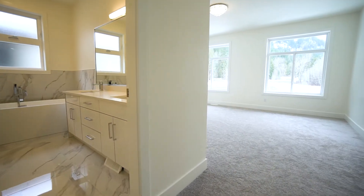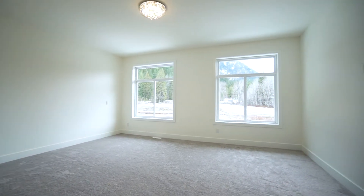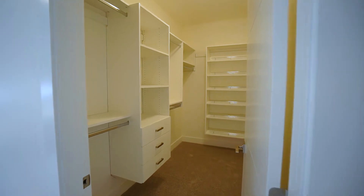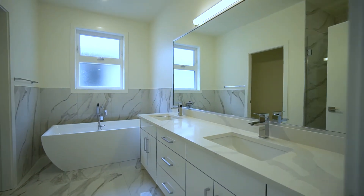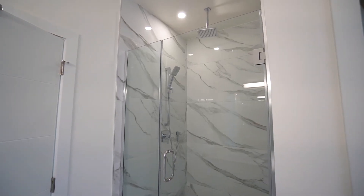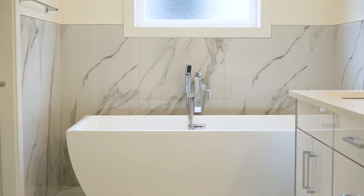This upper level also features two bedrooms plus a large master bedroom with a monstrous walk-in closet complete with a pre-installed closet organization system. There's also a huge luxurious ensuite with twin sinks, a separate shower featuring a rain head overhead nozzle, and a large freestanding soaker tub.